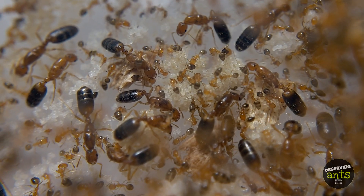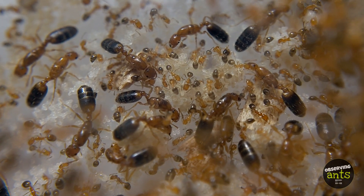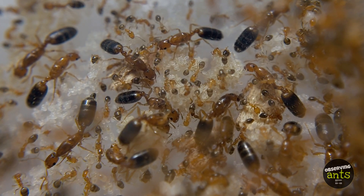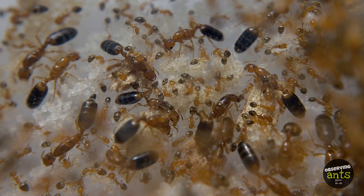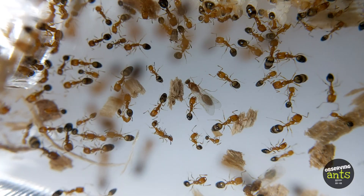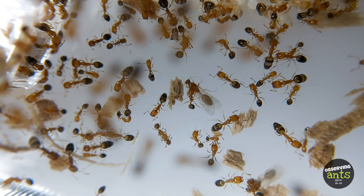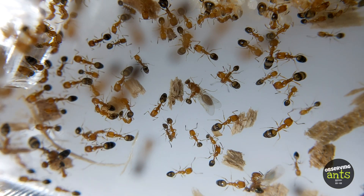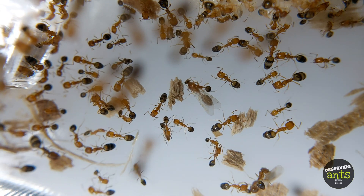Did you notice their queens? This species' colony structure is polygyne, having multiple queens. They can become a massive colony as the days pass by, having abundant workers. The worker caste is polymorphic, having four main morphologies: larger majors, lesser majors, medians, and minor workers.